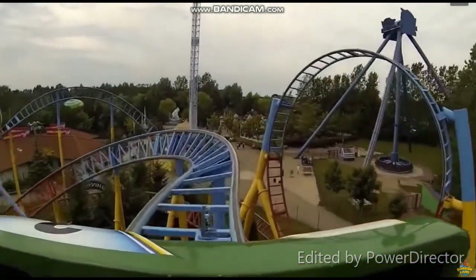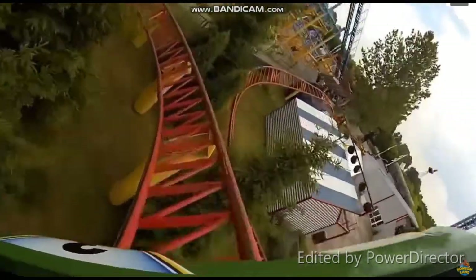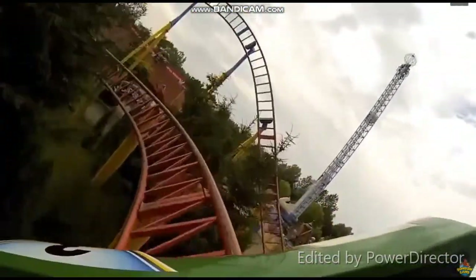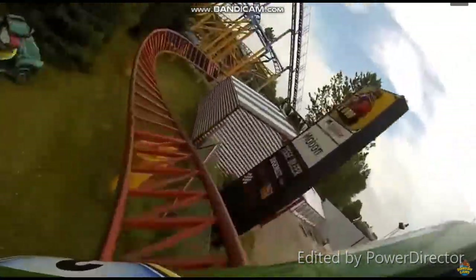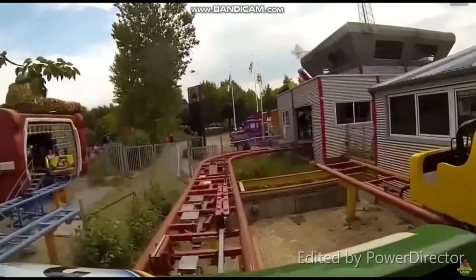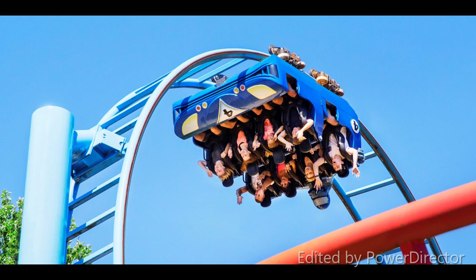The bank up into the mid-course brake run is actually pretty rough. Halfway through it, it gives a hard jolt and headbang. The final helix really isn't exciting, it's just plain and boring and gives no kind of force at all. And the final little bunny hill does give some floater, however it's very short and not very strong.